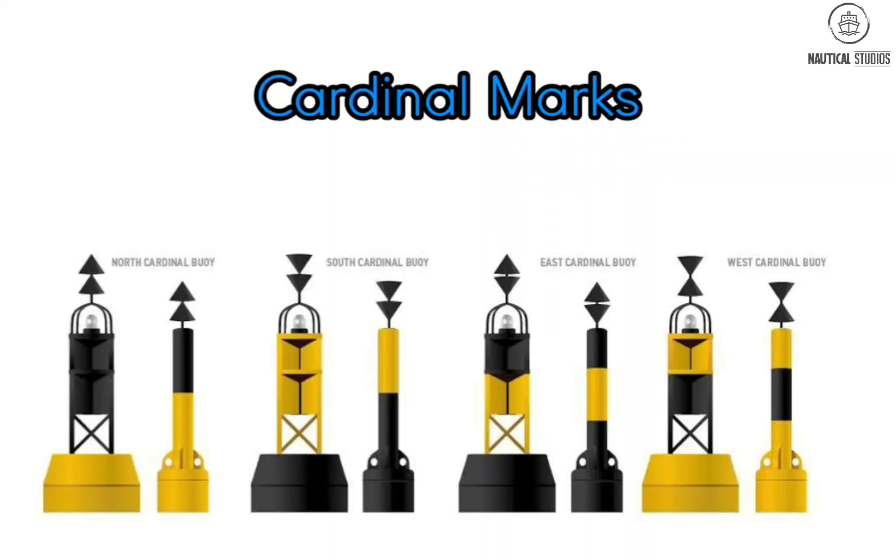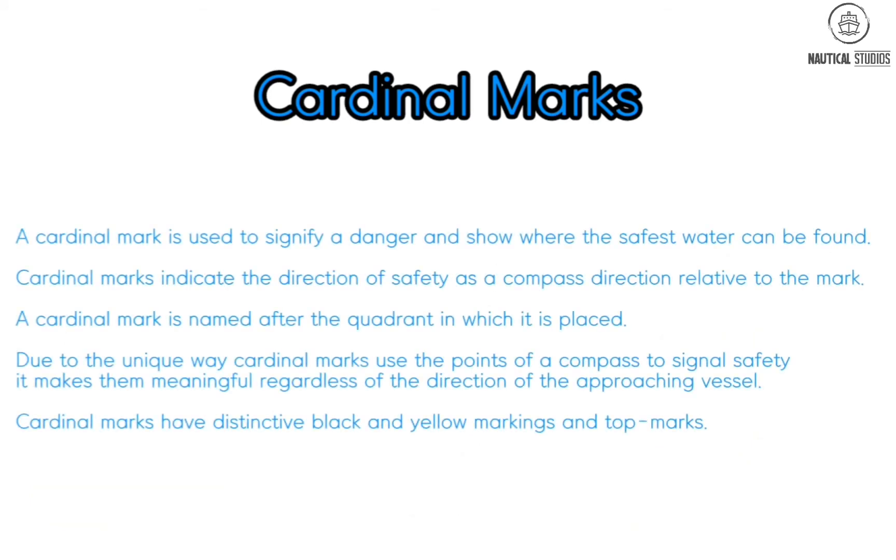Cardinal marks — only four types of cardinal marks exist. A cardinal mark is used to signify a danger and show where the safest water can be found. Cardinal marks indicate the direction of safety as a compass direction relative to the mark. A cardinal mark is named after the quadrant in which it is placed, making it meaningful regardless of the direction of the approaching vessel.